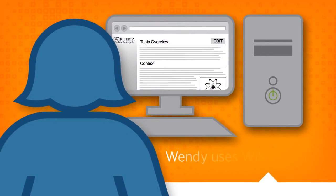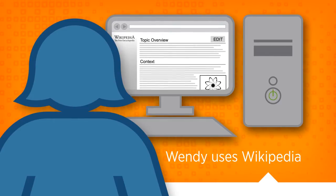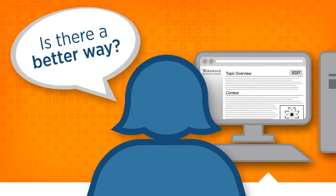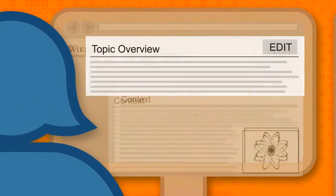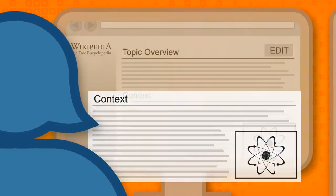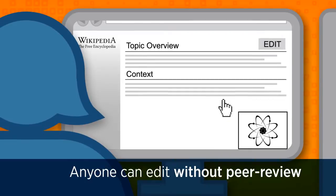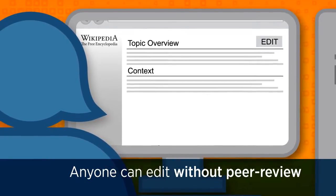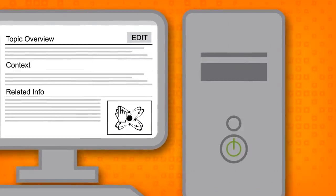This is Wendy, a researcher who has started exploring a new topic with Wikipedia. She wonders if there's a better way. Wendy knows that Wikipedia is easy to use and understand, because the information is well-organized. But because anyone can edit Wikipedia articles without having subject expertise, Wendy can't cite the information or rely on it for serious academic research.